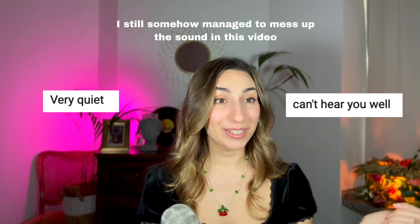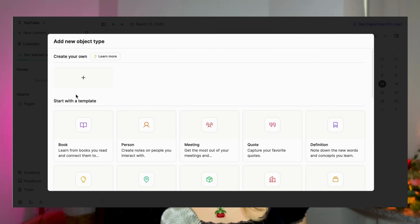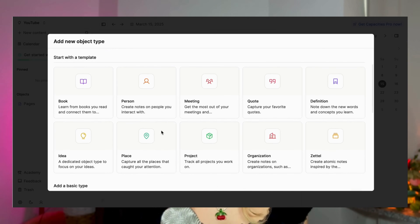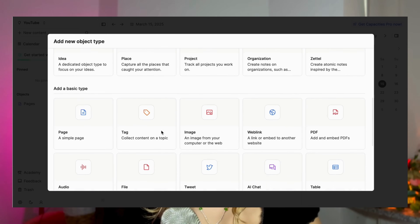Based on just the overview, for personal knowledge management Tana and Capacities would be great options, while for teams Fibery and Nuclino would be better suited. Since I don't have a production team — and yes, there are no sound or light guys behind the camera — I find Capacities quite interesting, but I'll also take a look at Fibery because I've read a lot of good reviews about it. Capacities has an object-based organization with different types of objects: projects, meetings, trips, places, and pages.